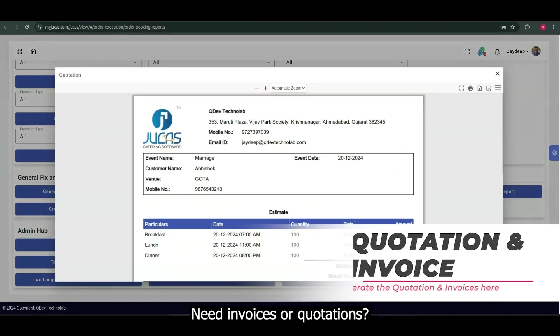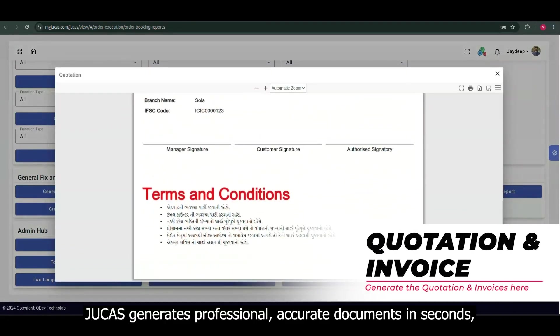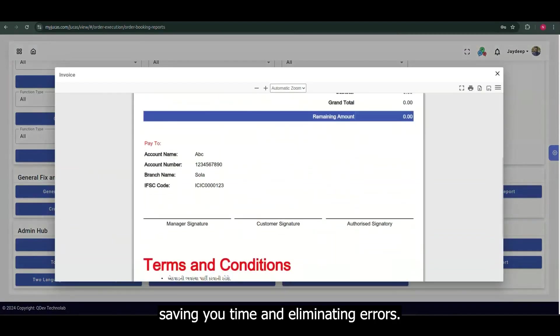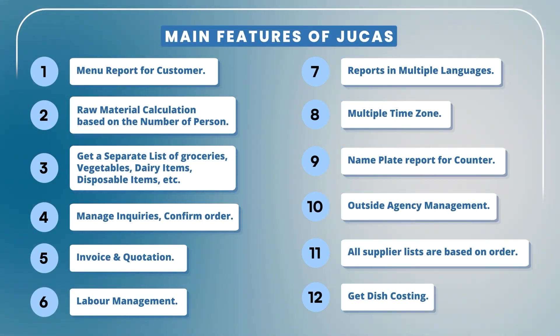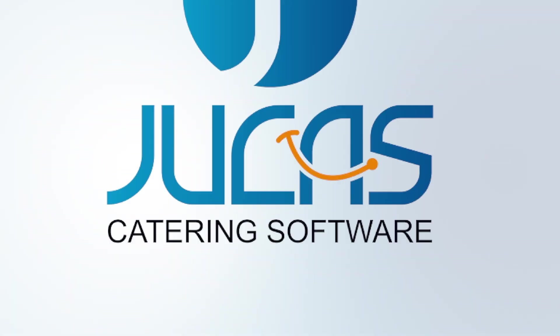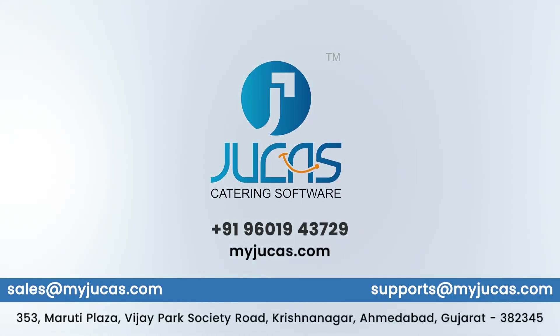Need invoices or quotations? Jukas generates professional, accurate documents in seconds, saving you time and eliminating errors. So why wait? With Jukas, managing your catering business is easier, faster, and more efficient. Streamline your operations and elevate your productivity today.